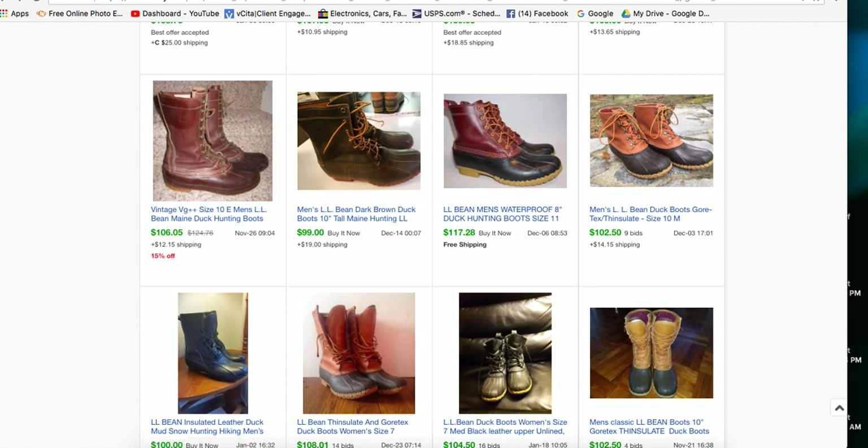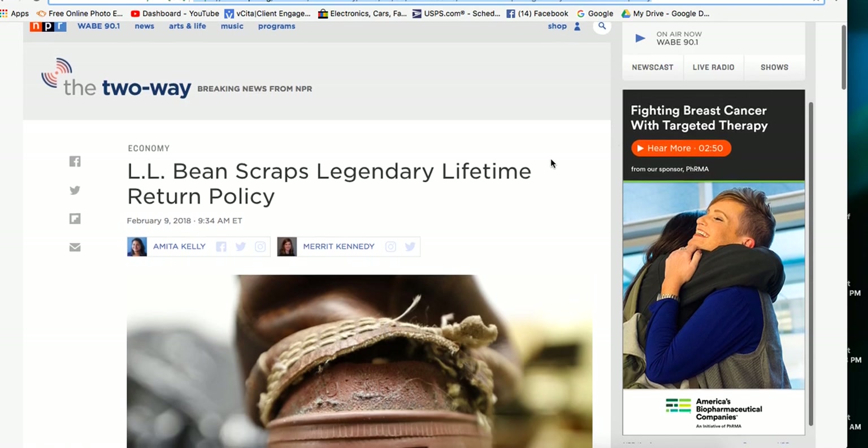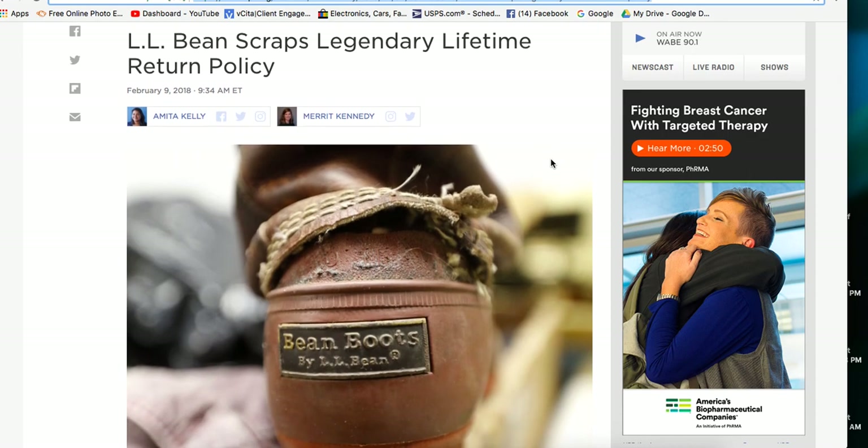One thing that prompted me to do this video today - LL Bean came out with an announcement that they're scrapping their legendary lifetime return policy. If you weren't aware, LL Bean stood by all of their products, and if you ever had an issue with anything you bought, all you had to do was send it back and they'd give you a gift certificate or a replacement item. They have changed it to where the return policy is within one year with a receipt, and I think that's totally fair.